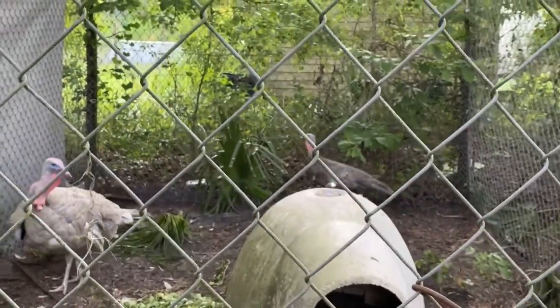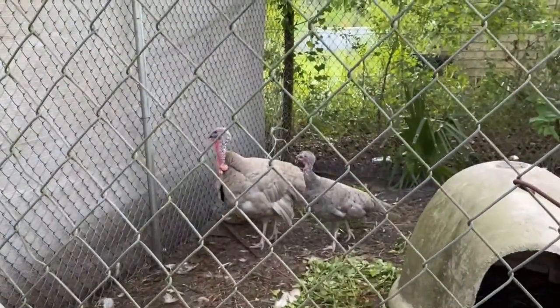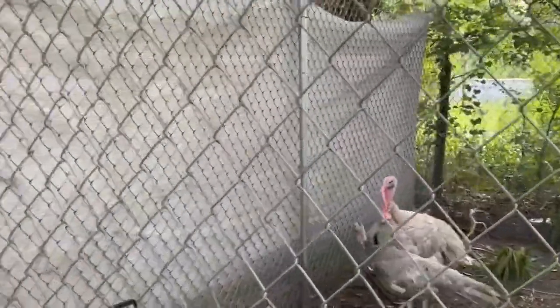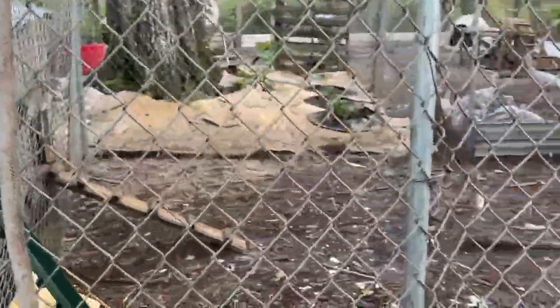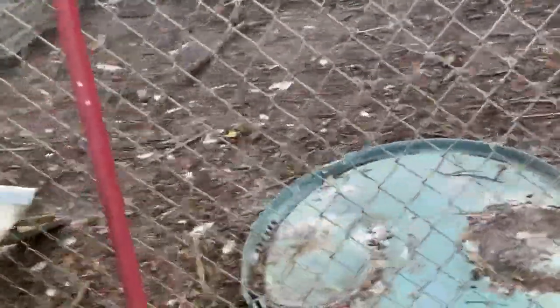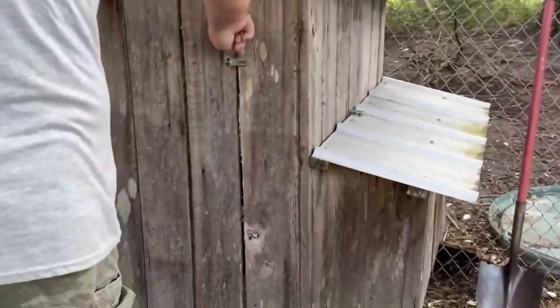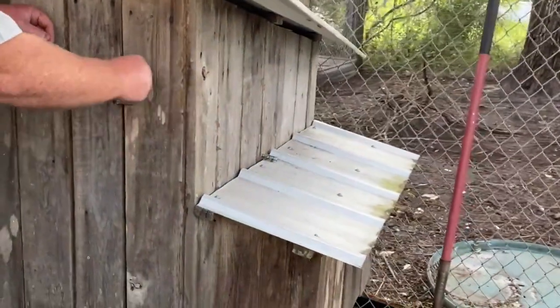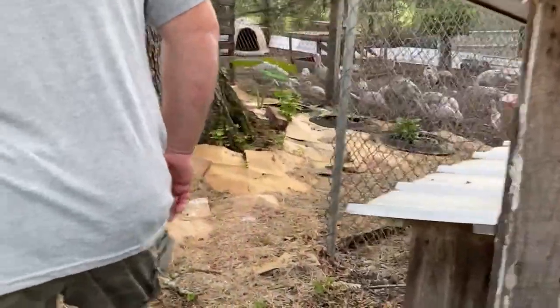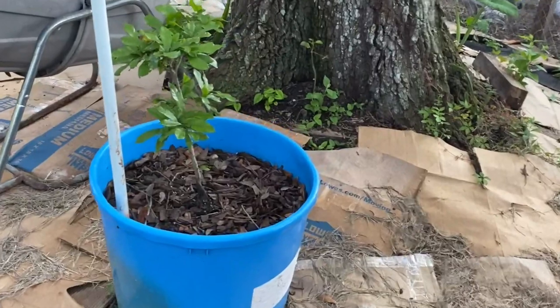Before we got the Bourbon Red, this Blue Slate male was breeding with both the Gray Slate and the Royal Palm, and we're going to show you those babies over here because we hatched out a lot this year. This is our normal chicken yard and coop, but because we're dealing with a snake issue we decided to move the chickens for a few weeks. The coop has nesting boxes and roosting posts — this is where they come to stay the night.